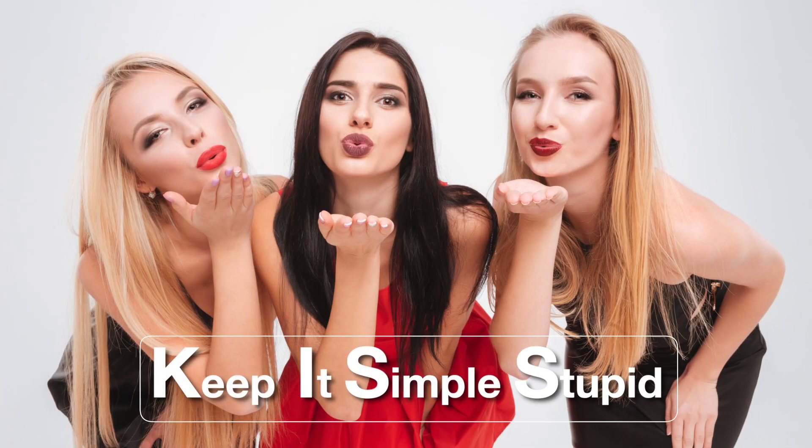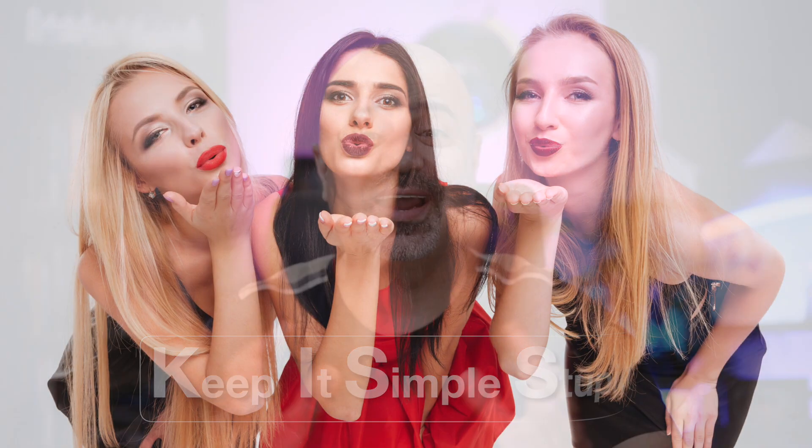I like the phrase 'keep it simple stupid.' In fact, this phrase should be hung on a wall in front of every engineer, every investor, every trader — because when you overclock your brain, you need to look at this poster and simplify everything down. Slow down, because simple works much better than complicated anything.